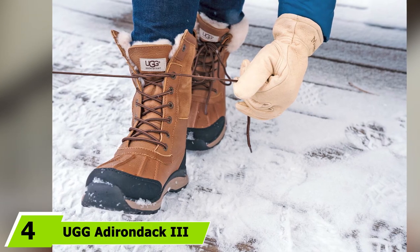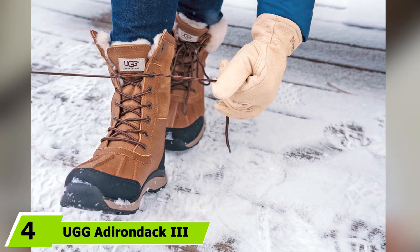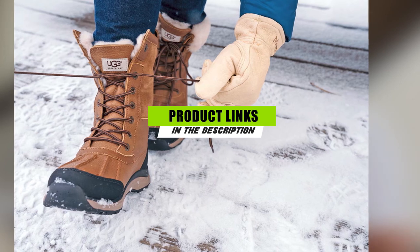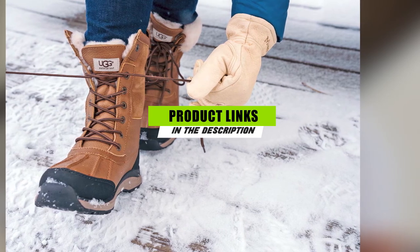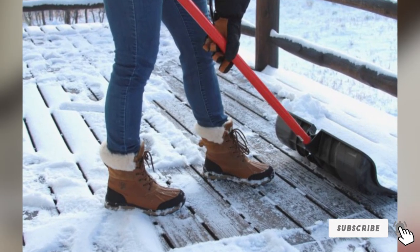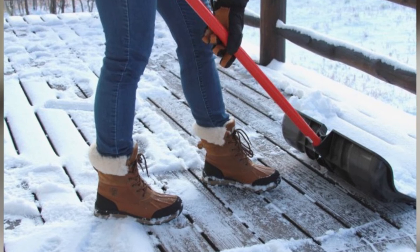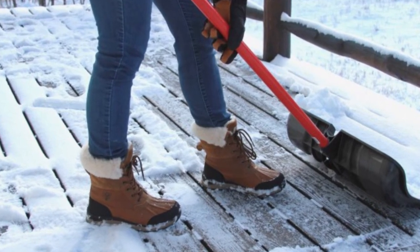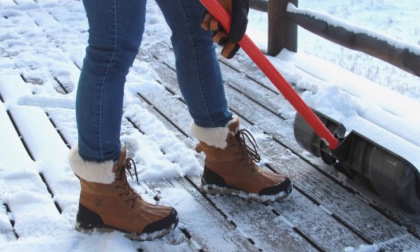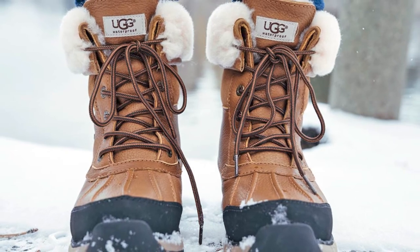Moving on to the next at number 4 with UGG Adirondack 3. If you're seeking a warm, stylish boot with technical performance, the UGG Adirondack 3 is our favorite. The outsole supplies serious traction and enables both in-town functionality and on-trail superiority. The leather construction is completely waterproof, offering protection from puddles and streams, and the collar folds down to offer two stylish looks. This boot is our favorite for its plush comfort and warmth, in addition to its standout versatility.